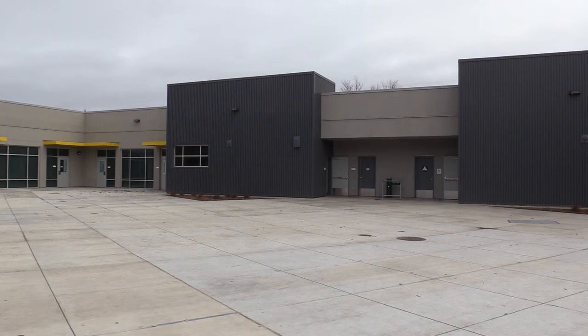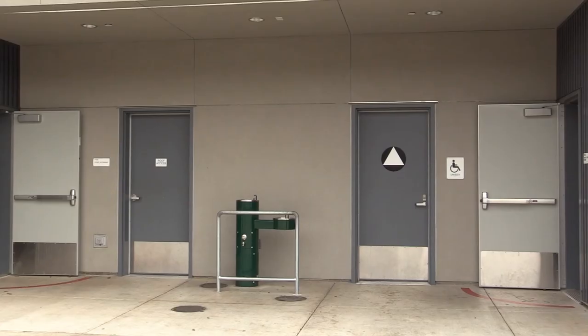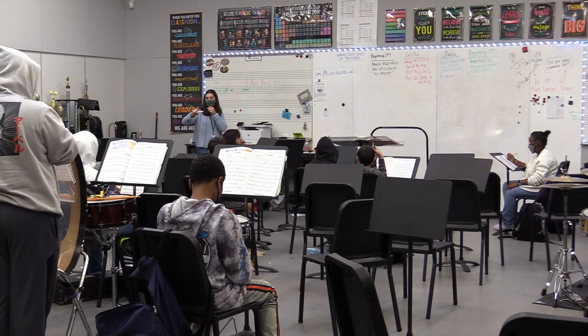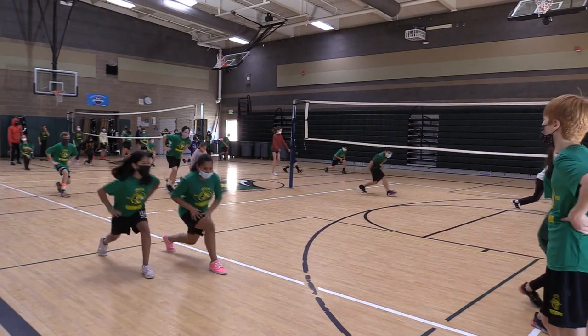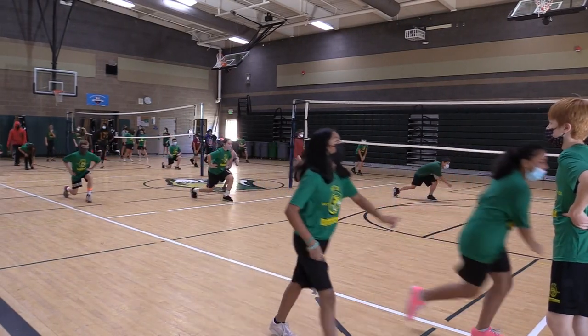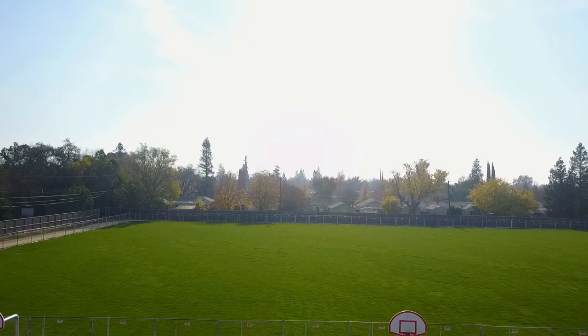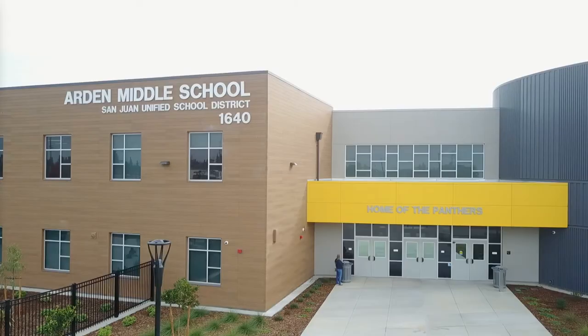Now let's go outside. This is our fitness room. This is our locker room. This is our band room. And this is our choir room. This is our gym and multi-purpose room. These are our pickleball and four square courts. This is our track and field. And that's Arden Middle School.